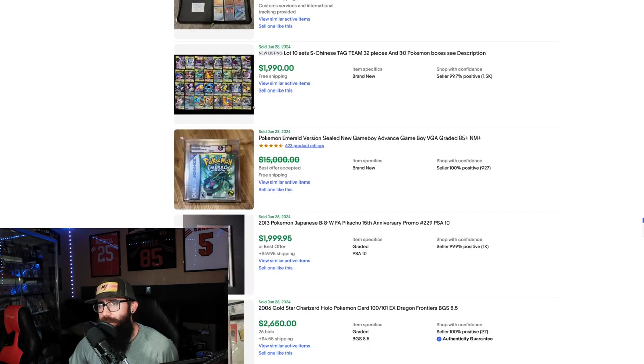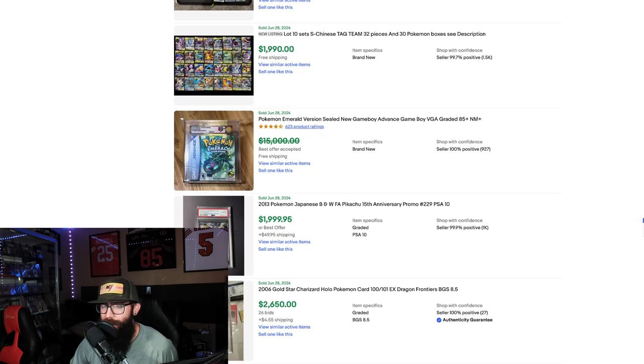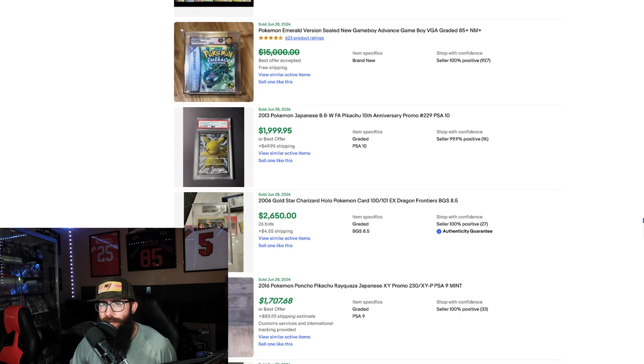We're seeing some Simplified Chinese Tag Team cards — maybe don't sleep on those. I like seeing stuff like this too. Then there's a Pokemon Emerald Game Boy Advance sealed, graded — $15,000. Wow.